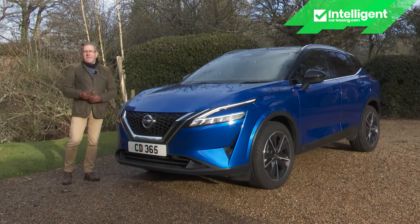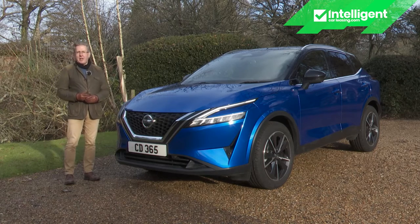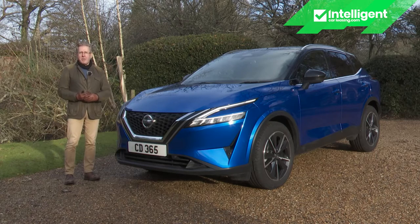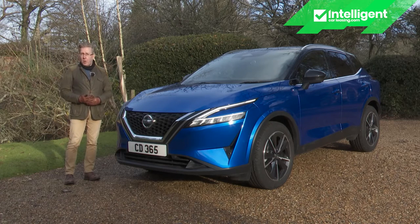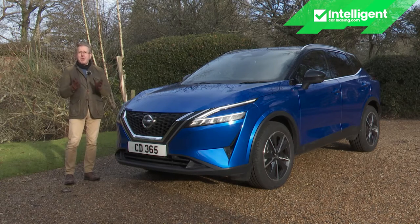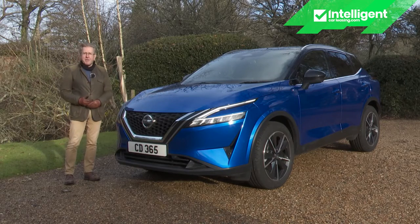Today, our roads are full of crossover models — compact family-sized SUV-style hatches that blend the practicality of a family five-door with the lifestyle looks of a 4x4. Nissan didn't invent this concept, but they've done more than any other brand to perfect it, most notably with this car, the Qashqai. And in its latest third generation form, this car has been rejuvenated, as we're going to see.